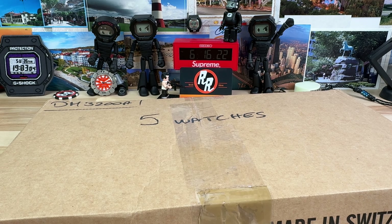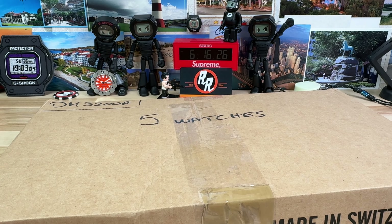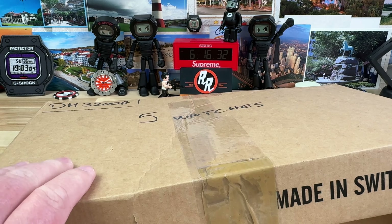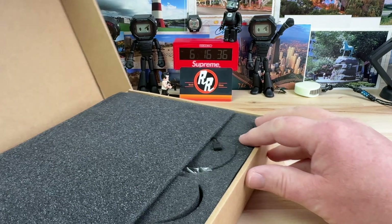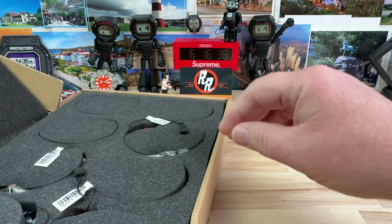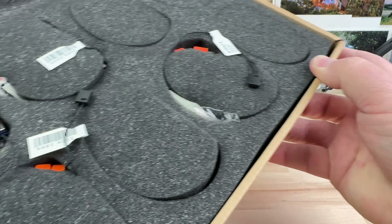We got the brown box again. Exquisite Timepieces sent over some more gems. Tyler said there was going to be some really cool orange — possibly. Let's check it out. I'm already seeing some orange, we can already see it before I even open it up.